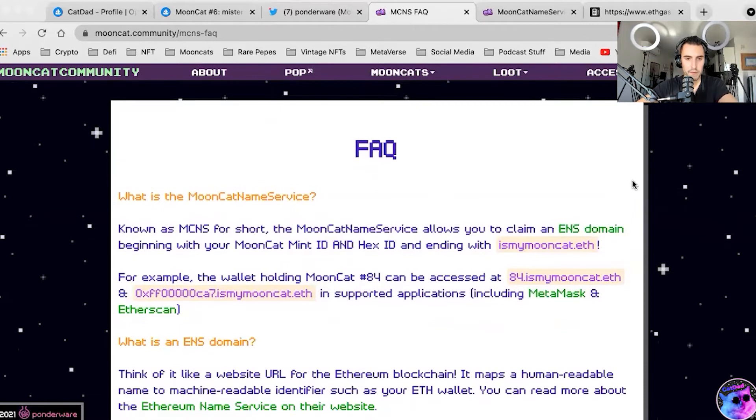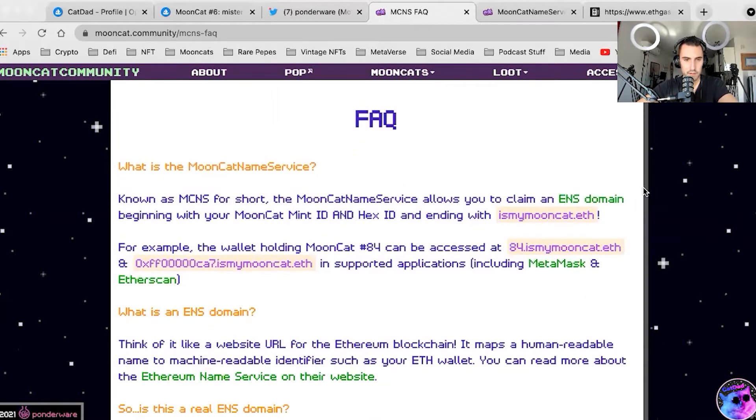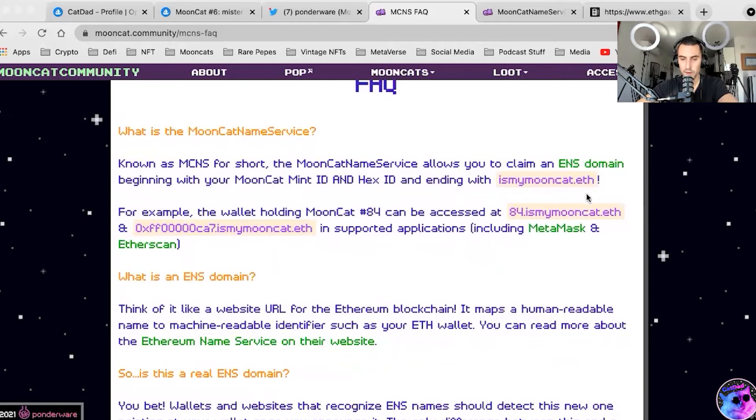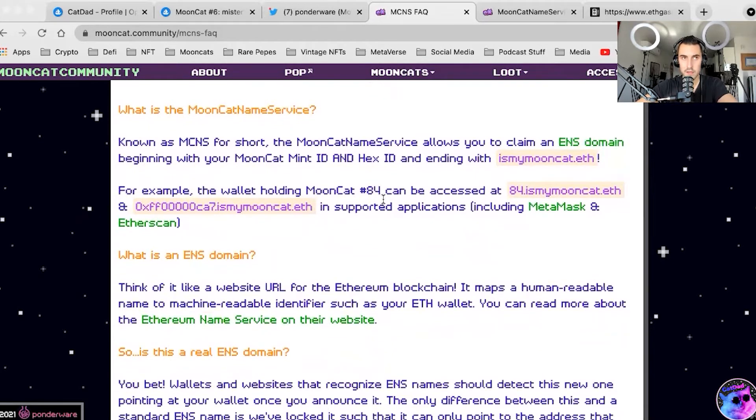Here's the FAQ. What is Mooncat Name Service? Known as MCNS for short, it allows you to claim an ENS domain beginning with your Mooncat ID — so it's actually a subdomain. Ponderware owns .ismymooncat.eth, and through ENS you have the ability to create subdomains. A cool thing Ponderware did with the ENS drop that just happened recently: they were given about 200 ENS and actually distributed it to about 100 Mooncat owners who had claimed domains for their Mooncats.